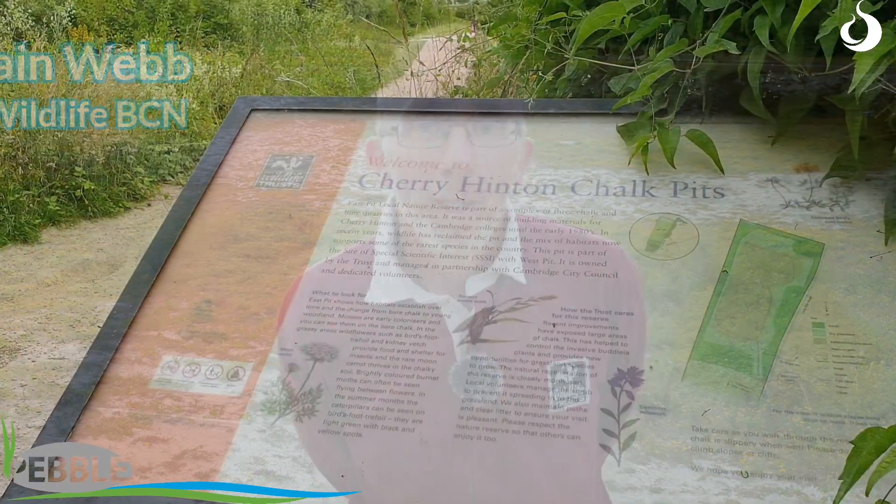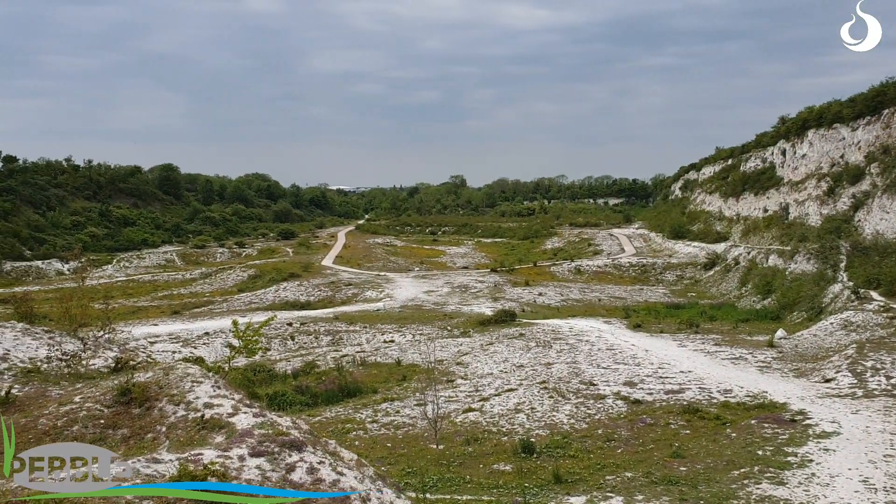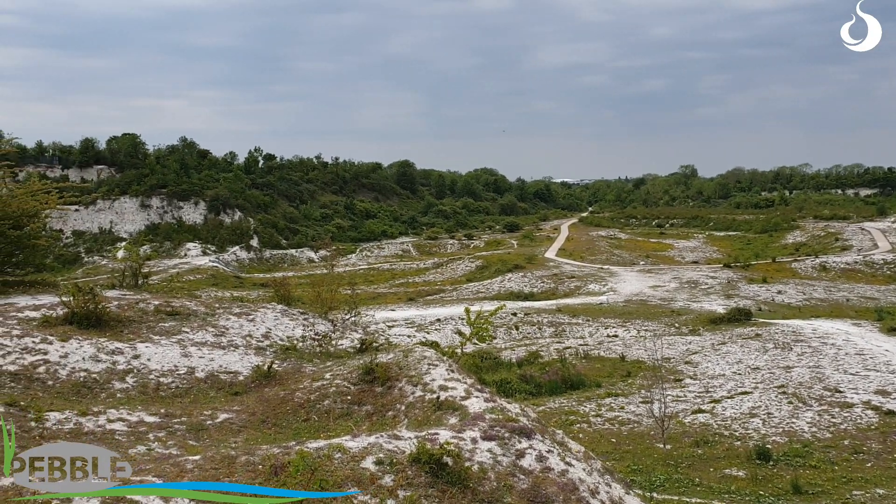Hi, I'm Ian Webb from the Cambridgeshire Wildlife Trust and we are standing in East Pitt, just outside Cambridge. It's an old chalk quarry, as you can see, and the money from the Pebble Fund has helped maintain the open nature of this site.